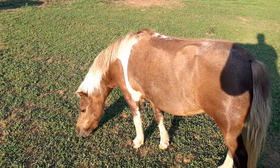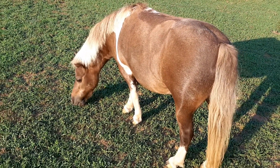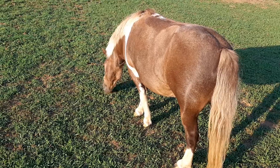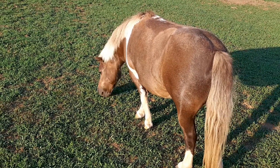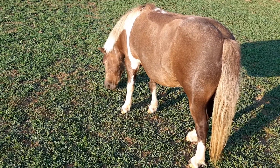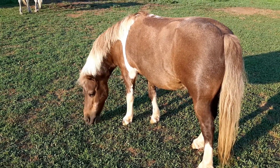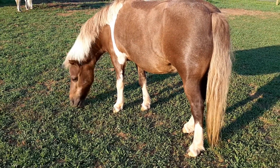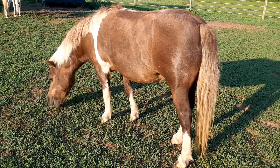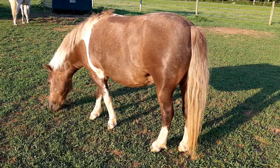Now we are looking at Buttons, and her coloring is often a little confusing because we have the American Paint Horse, which is a breed, and then we have Pinto coloring, which many different breeds can have. So Buttons is a Pinto, even though she is not an American Paint Horse.